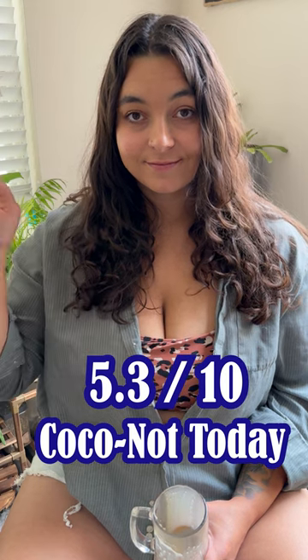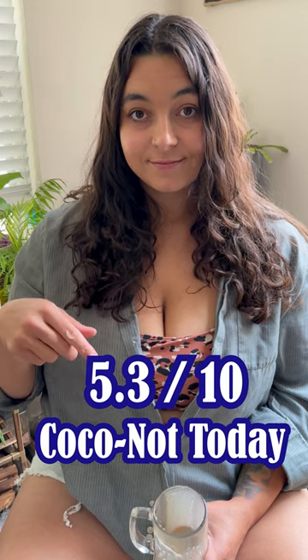Stay nerdy and dirty and we'll see you next week.